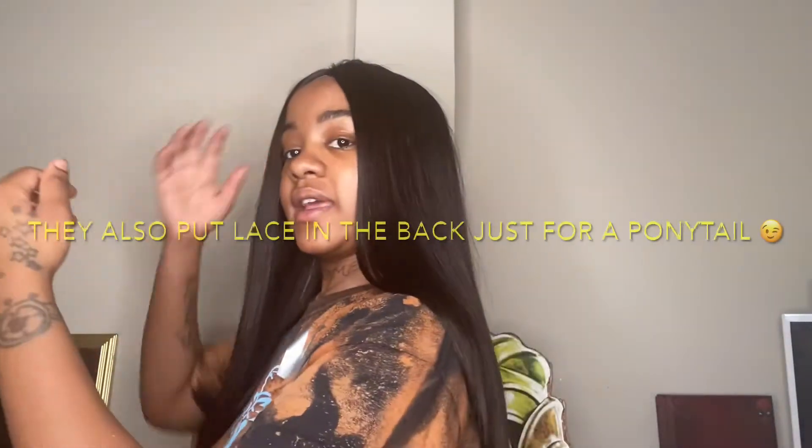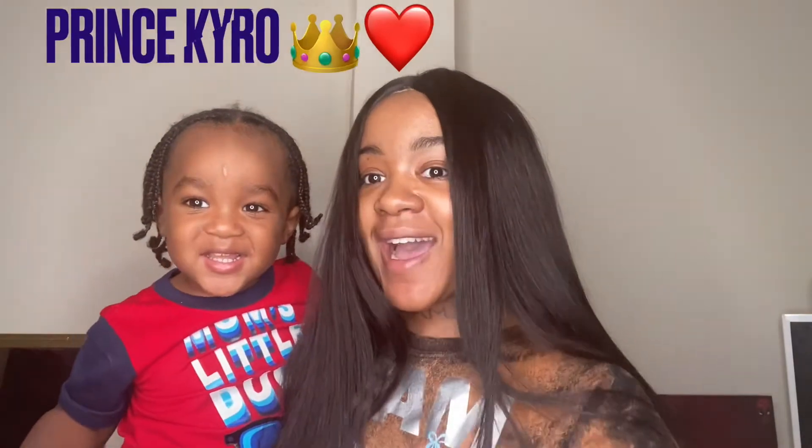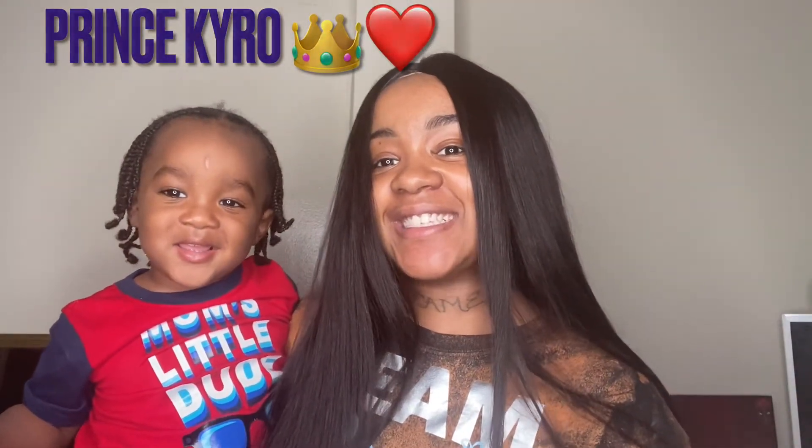I'm going to have pictures and videos at the end of this video, so I need y'all to like, comment, and subscribe — support, support, support. Follow me on Instagram at Little Kardashian, don't forget the two underscores. I just wanted y'all to see what I look like with it on.